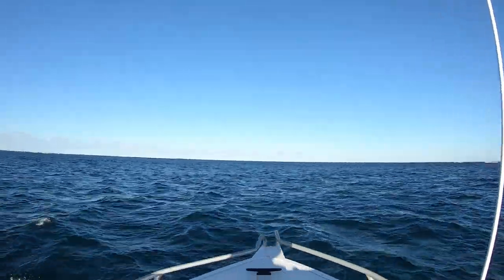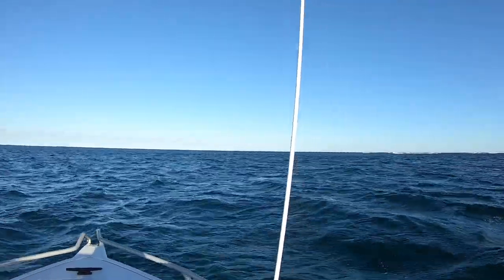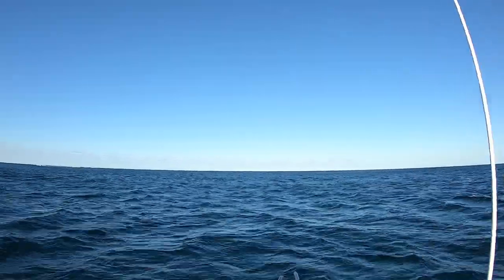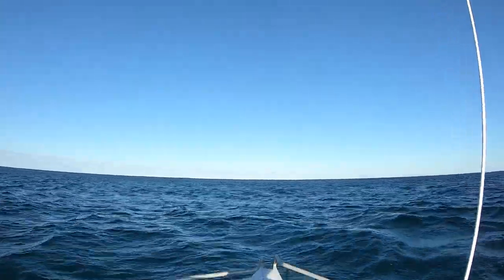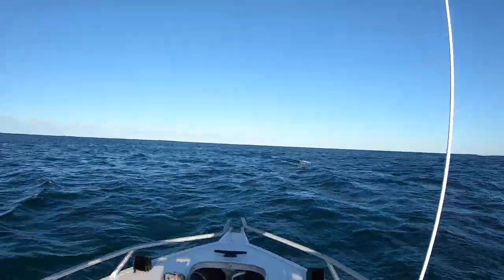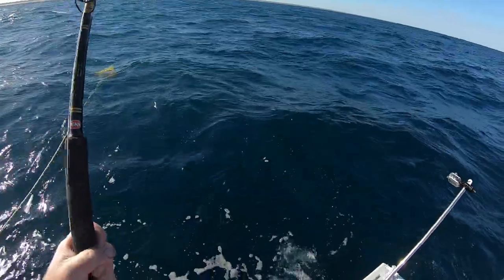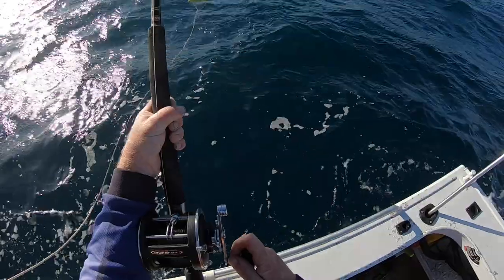Well the South Passage is a lot better than it was the other day. Got pretty choppy when I came out through here — quite big sets the other day. It's a bit more sloppy out here than I thought it was going to be, so I'm staying in a little bit close. I'm only in about 38 metres of water.